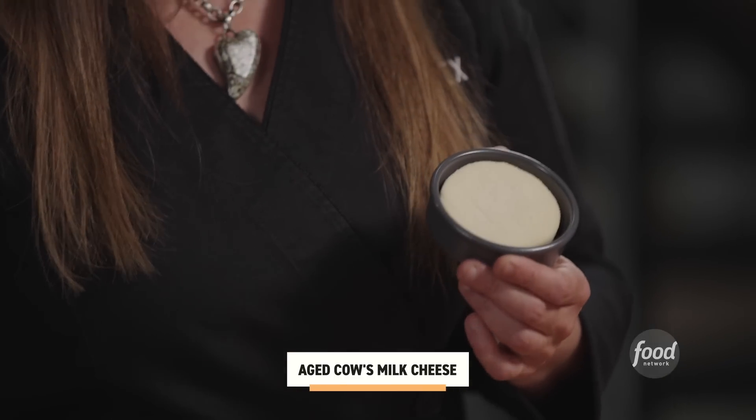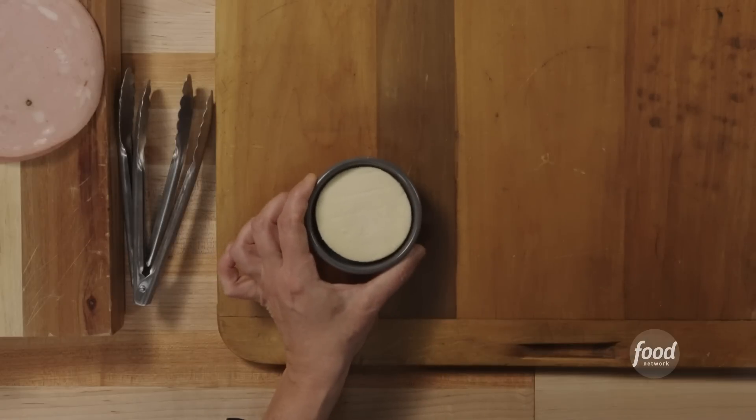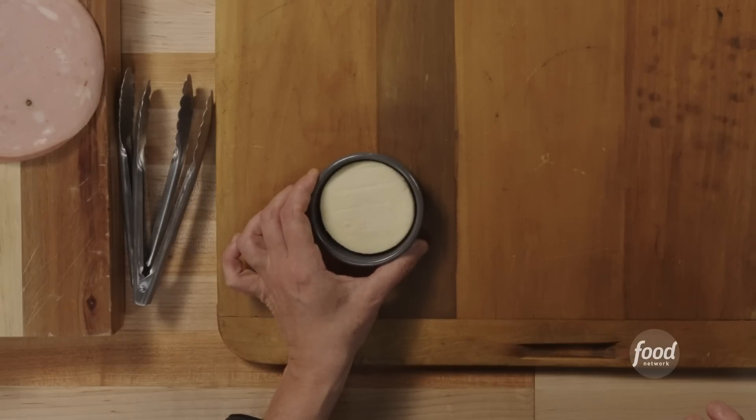So here I have a cow's milk cheese that is just aged about 11 days, sold and served in this little vessel that is oven-ready, if you know what I mean. Mild, creamy, and really luscious American-made cheese.